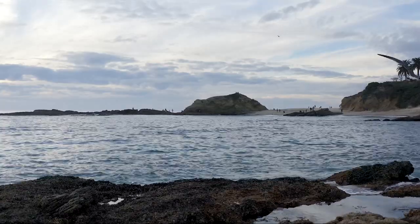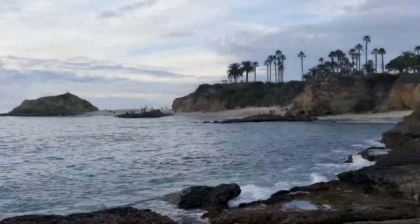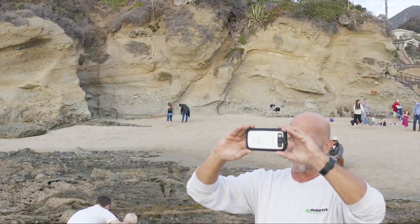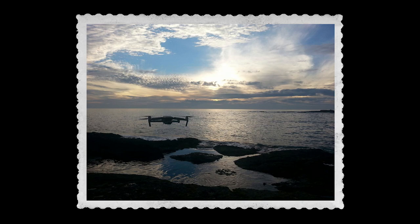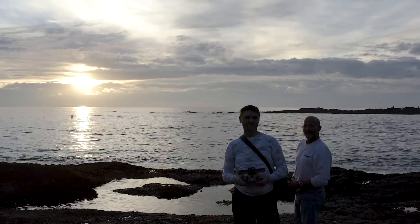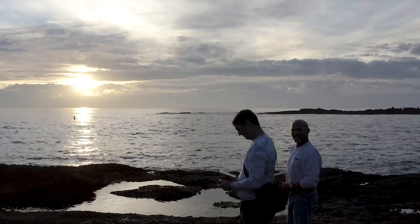Welcome to our night dive here at Montage in Laguna Beach. Here is Brian taking a picture of the drone taking his picture. Hello, I'm Phil. That's me on the left and my dive buddy Brian on the right. We're about to go dive this reef after the sun sets.